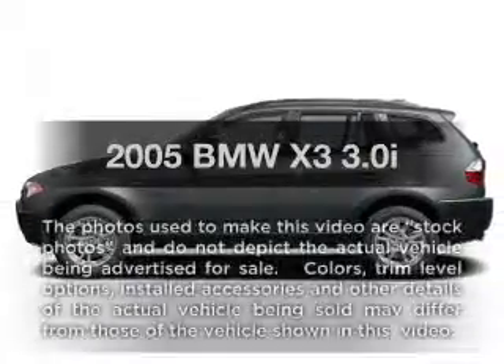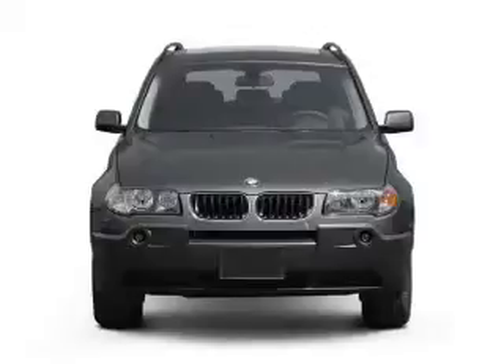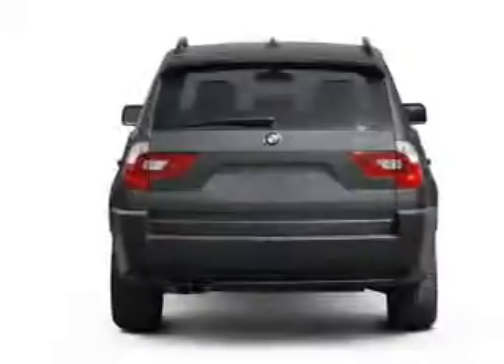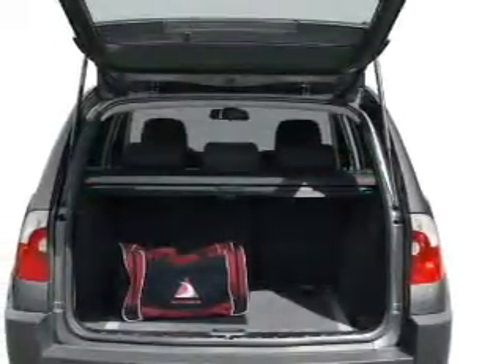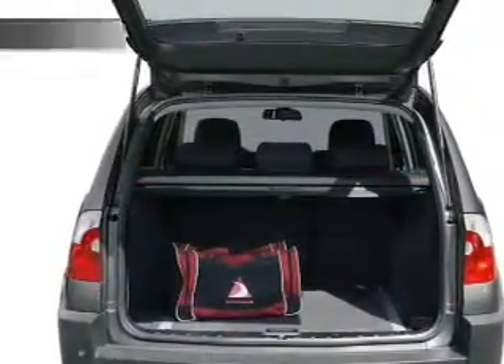Presenting the 2005 BMW X3 — everything you need under one roof with this great vehicle. With a solid 6-cylinder engine connected to a smooth-shifting automatic transmission, the anti-lock braking system will keep you safe on the road. There's nothing like a sunroof on a nice day. Power and reliability are a great combination, and this vehicle has both.